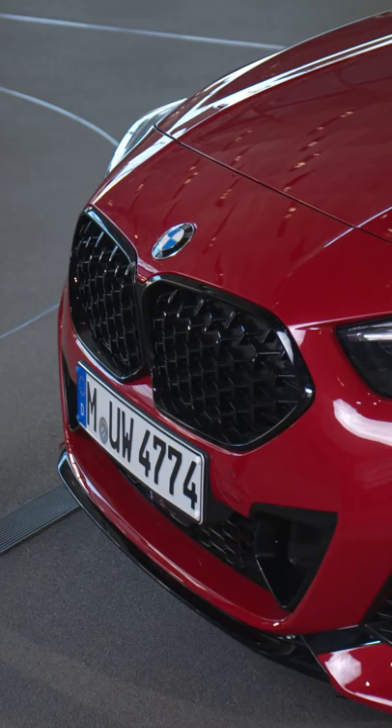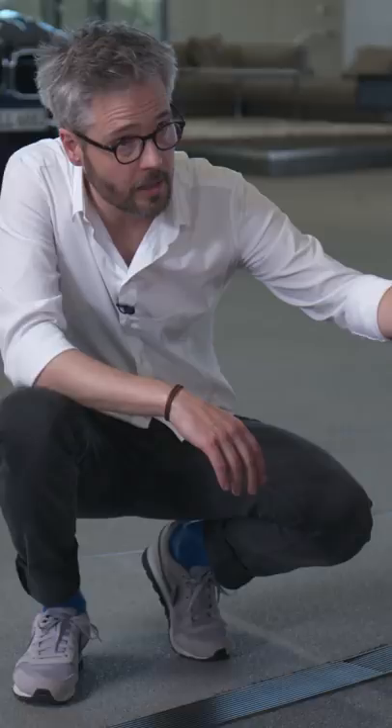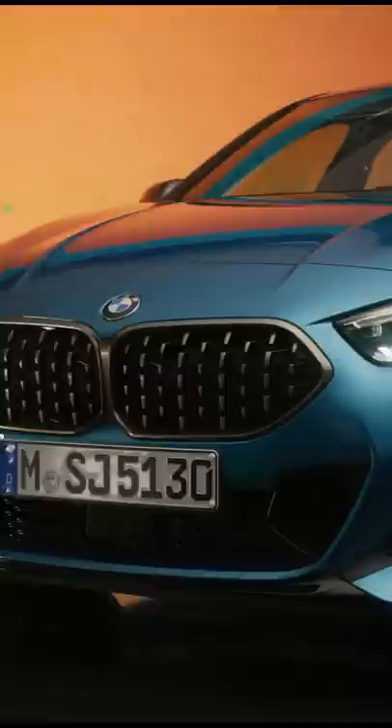Tell me about the front — what is so special about the 2 Series Grand Coupe? Well, you see here a typical kidney grille from a Grand Coupe: it's inverted and horizontally oriented, very similar to the 8 Series. And especially notable are the headlights and their position — a little bit above — so you have a very powerful, provocative look forward.